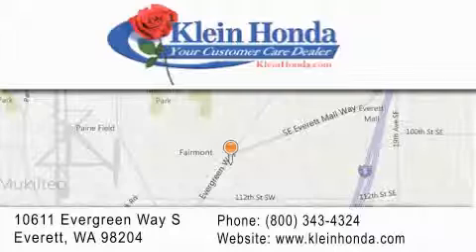Our investment in the local community has earned us the reputation of being your customer care dealer. Discover the great feeling of buying from Klein.